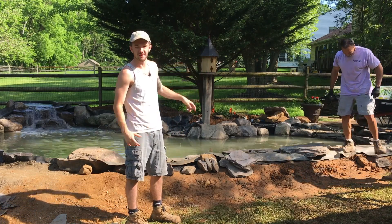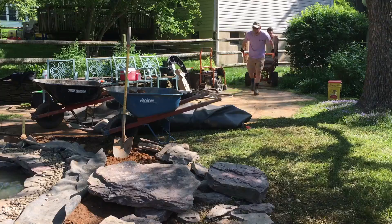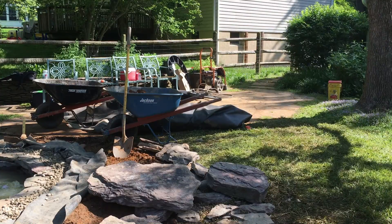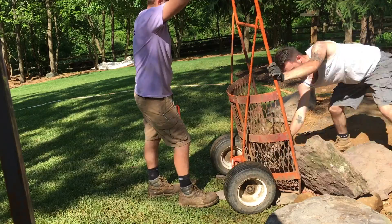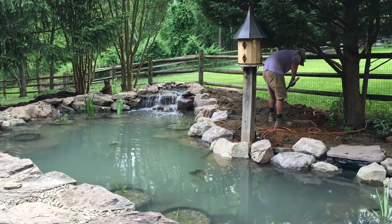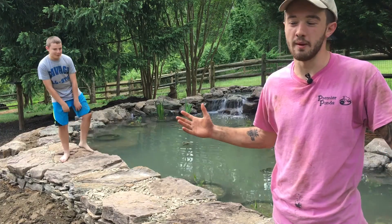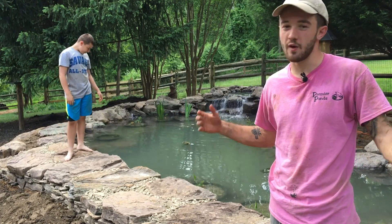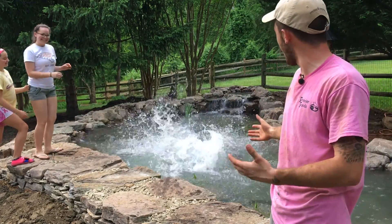We're all finished here in Columbia, Maryland — day four. We've had rain, we've had hot weather, but we got it all done. The pond is up and running!